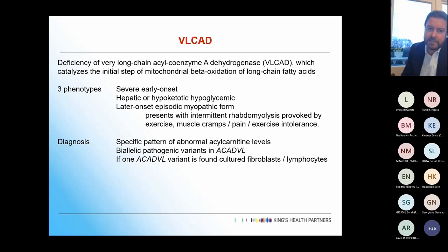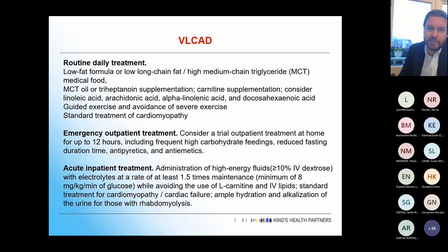Diagnosis is based on a specific pattern of abnormal acyl-carnitine levels and appropriate genetic testing. If you get only one variant in the gene, you often need cultured fibroblasts and lymphocytes to make a definitive diagnosis. Treatment involves a daily low long chain fat, high medium chain triglyceride diet, with a whole variety of different supplements.